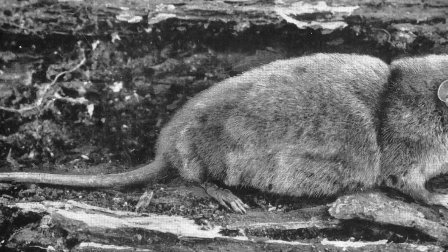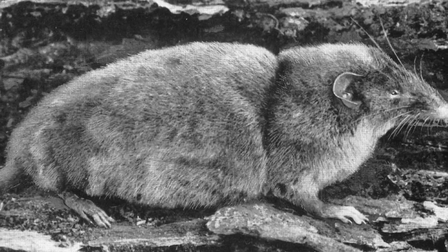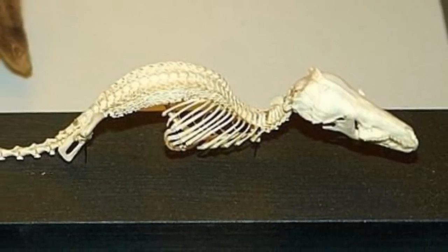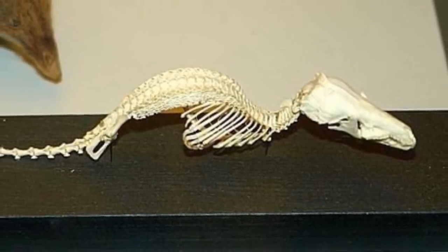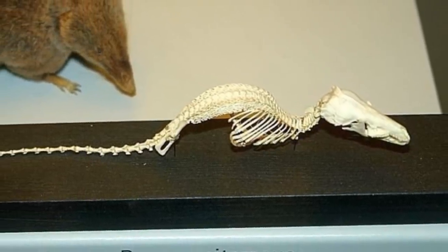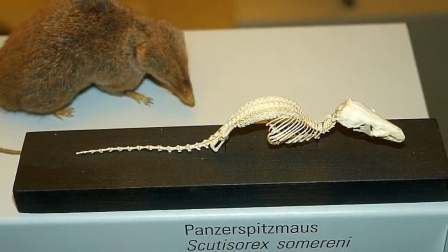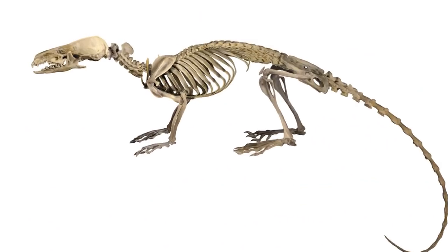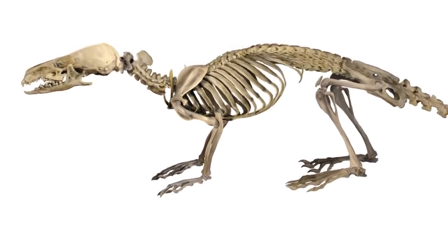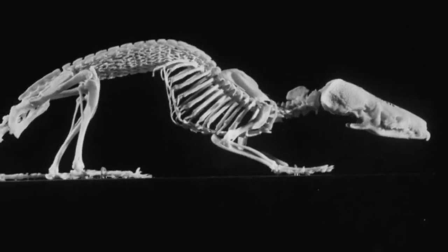But this also raises the question of what these animals are actually doing that requires this sort of extreme anatomy — it can't just be being stood on by people. One current idea, suggested in the paper describing the newer species, is that they are able to use their backs to pry apart the bases of dead palm leaves from the trunks of trees, exposing insect larvae inside that they can then prey on. While this behaviour has not yet been observed, it could explain the strange adaptations Hero Shrews have, and the researchers are hoping to one day be able to see the animals actually doing this.